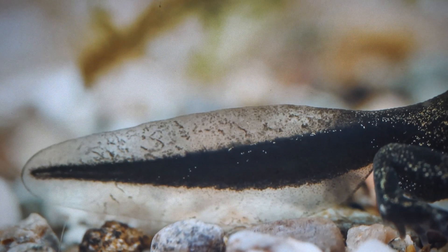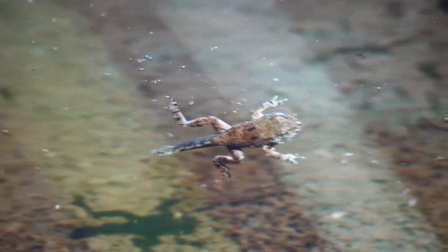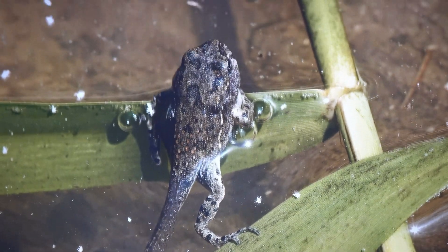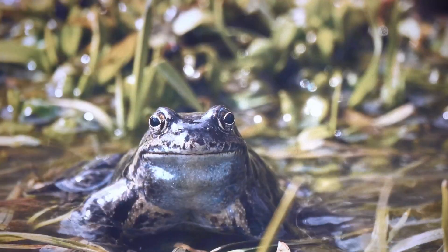Amazingly, tadpoles are able to control the timing of their transformation. If they're living in a dangerous environment, they will metamorphose more quickly. On the other hand, if their pond has plenty of food and few predators, tadpoles can delay their development by several months.